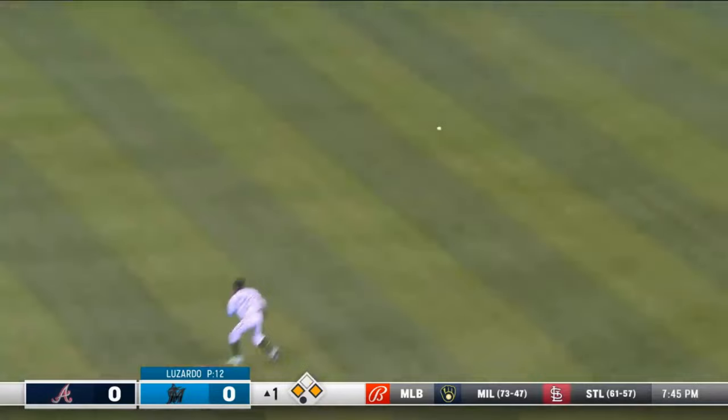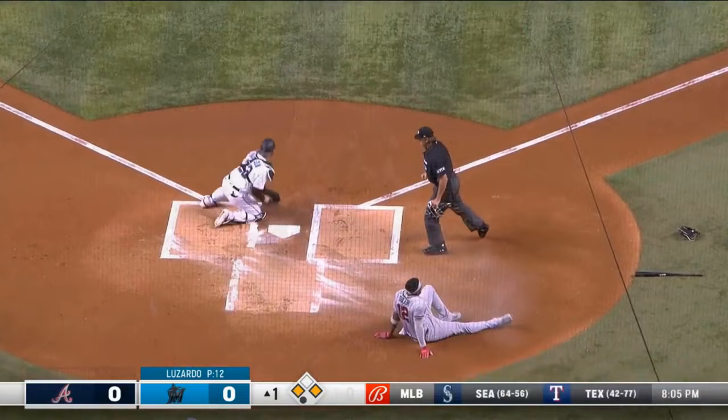Here comes the relay throw to the plate — it's going to be close — and they got him.